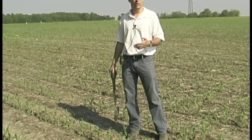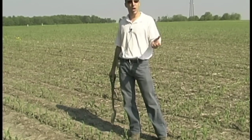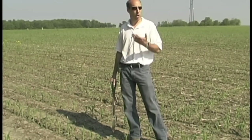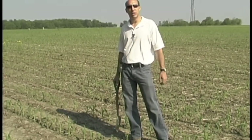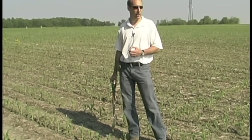Slugs are not insects, so all your seed treatments and BTs and insecticides do not affect slugs. In many ways, they're one of these pests that crops up and there's not a lot we can do. There are control options, but they're difficult to apply and not always effective.